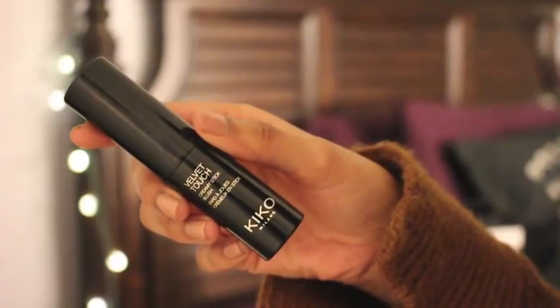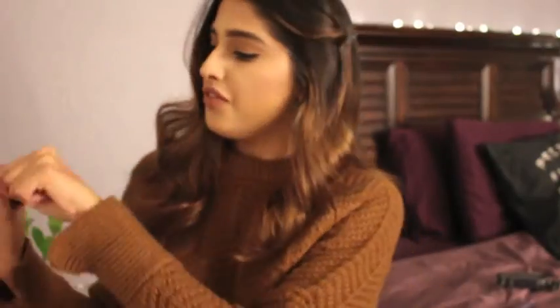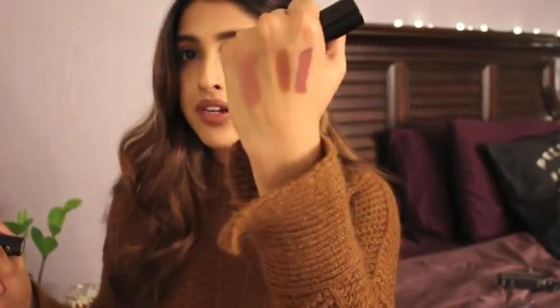The other two things I got are both cheek products. First is the Kiko Velvet Touch Creamy Stick Blush — I've never tried a stick blush before. I love cream blushes but this was my first stick blush. What intrigued me was the color — a neutral mauve shade. The texture is so smooth, it truly lives up to the 'Velvet Touch' name. It looks a bit more brown on camera but it's actually a lot more pink. It goes on so smooth and doesn't emphasize your pores.